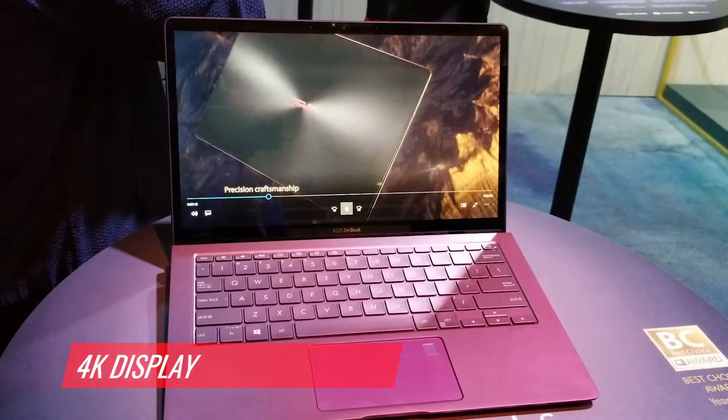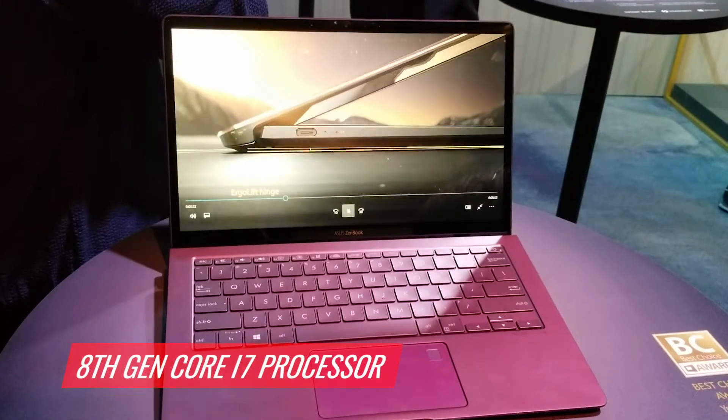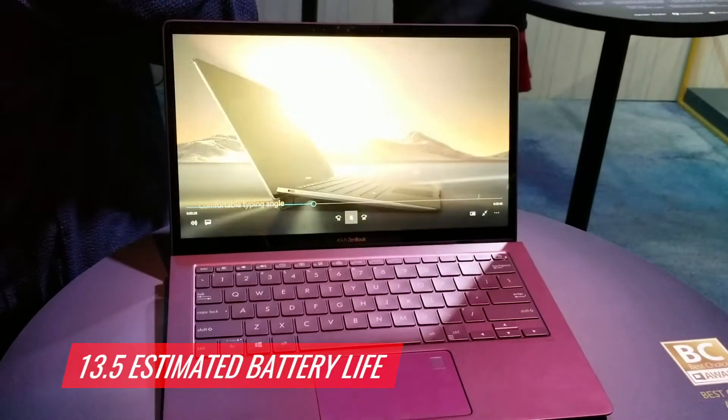It comes with a 4K display, you can get up to an 8th gen Core i7 processor, a terabyte PCIe SSD, and it's got 13.5 estimated hours of battery life. We'll definitely test that when we get it in the lab.